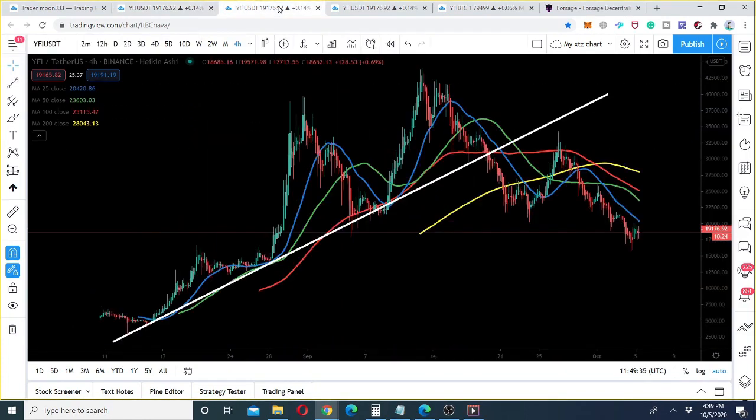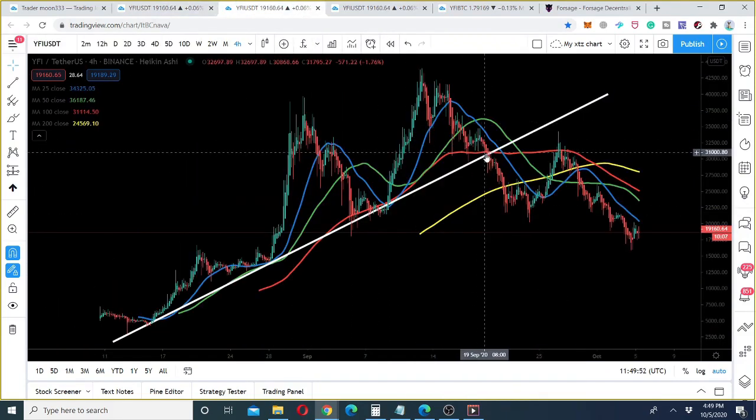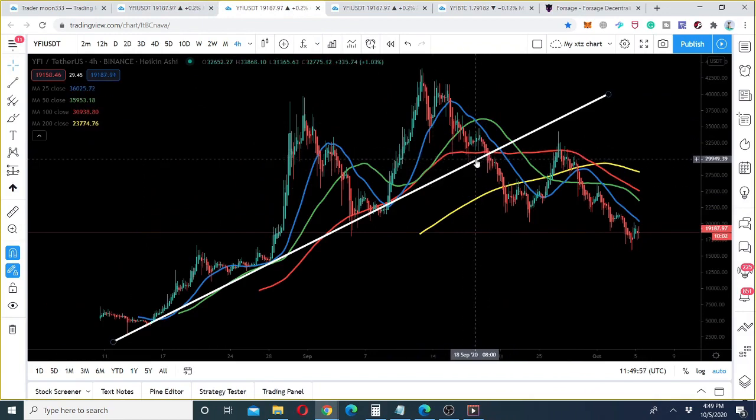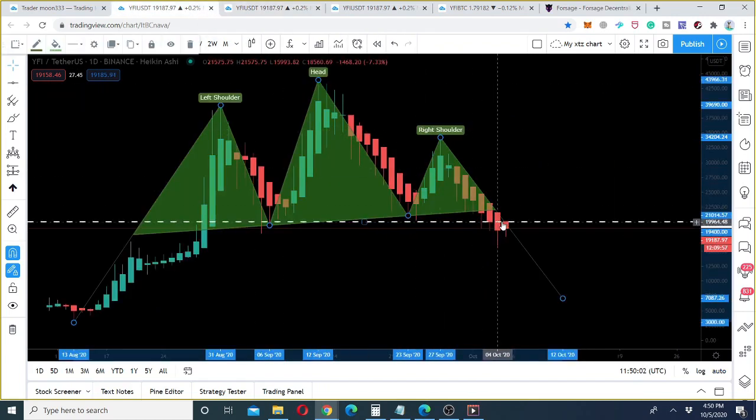On the four-hour chart, the price line was in a very nice uptrend, which can be clearly seen. Now, while breaking down this neckline, the price action has also broken down this midterm uptrend line. So we can expect that after breaking down the neckline, the price line can move more to the downside.